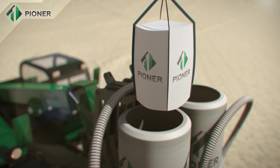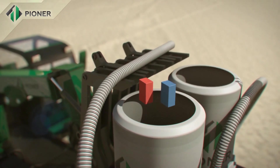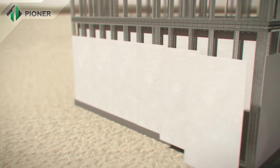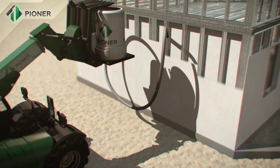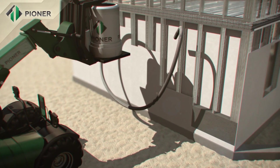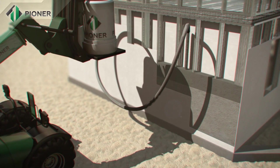Dry mixture of Pioneer compound is mixed with water in a special hydraulic mixer that does not require connection to an electric supply, and is then poured between the installed panels, completely filling the space inside. Within 40 minutes, the mix increases in volume from 2 to 3 fold and turns into a homogenous monolithic structure.